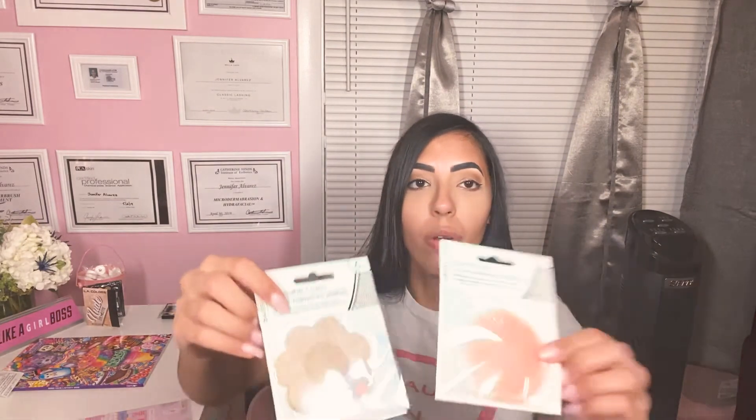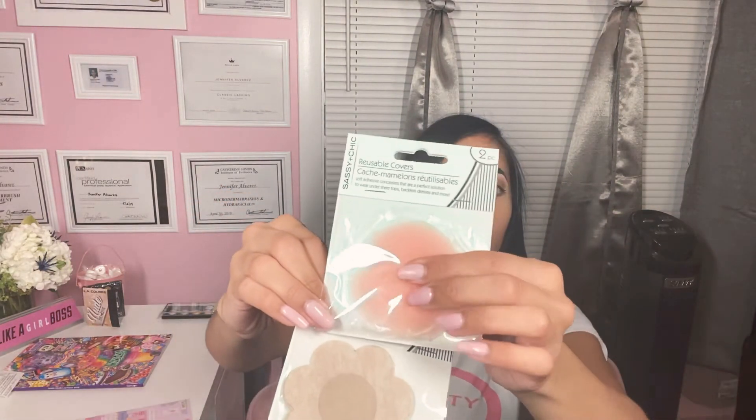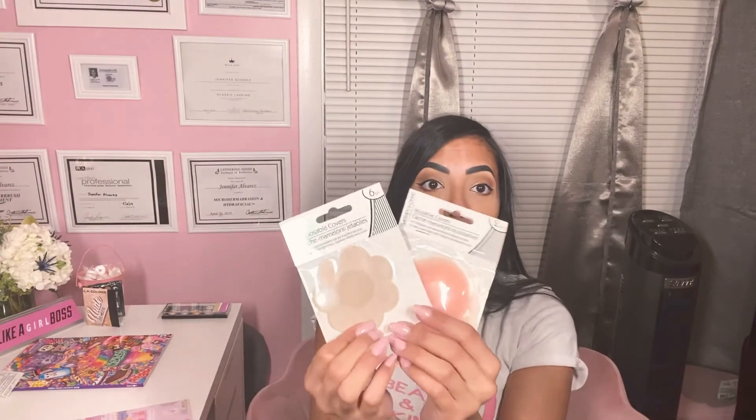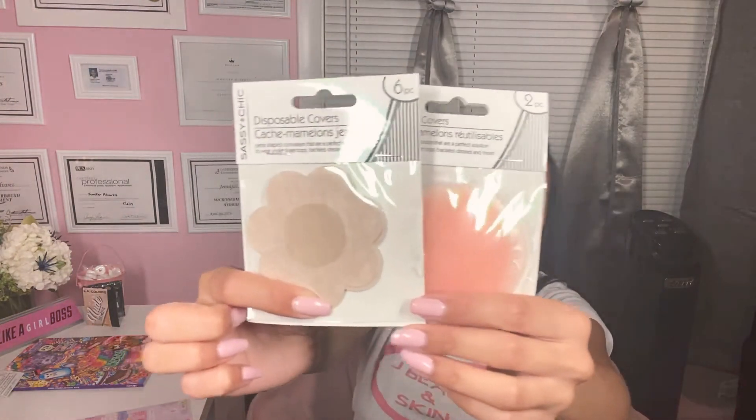I was surprised to see this — reusable covers. I found the silicone ones and the flower ones, which is perfect for when you want to wear a dress that requires no bra because the straps are showing. I was really surprised and I did buy like two of each. Be on the lookout for that.